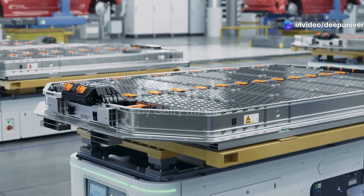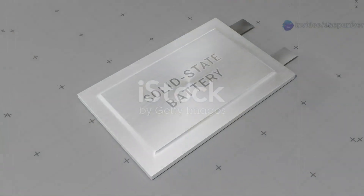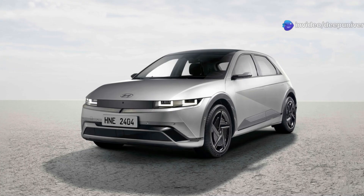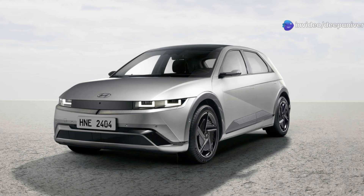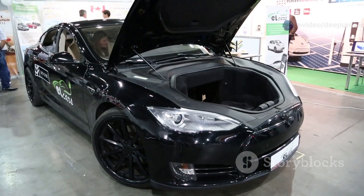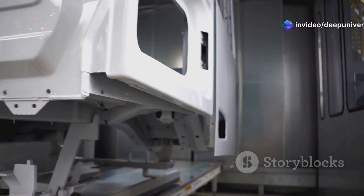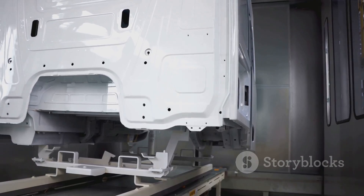Energy density is another huge win. Solid-state batteries pack more energy into the same space, or deliver the same range with a smaller, lighter battery pack. This means more miles per charge and less weight to carry. Lighter cars are more efficient, handle better, and open up new design possibilities for automakers. Designers can rethink the shape, size, and features of future EVs. A smaller battery could mean more cargo space, a roomier interior, or even a front trunk. By replacing the weakest link in the chain, Toyota is boosting every aspect of EV performance, safety, and design.